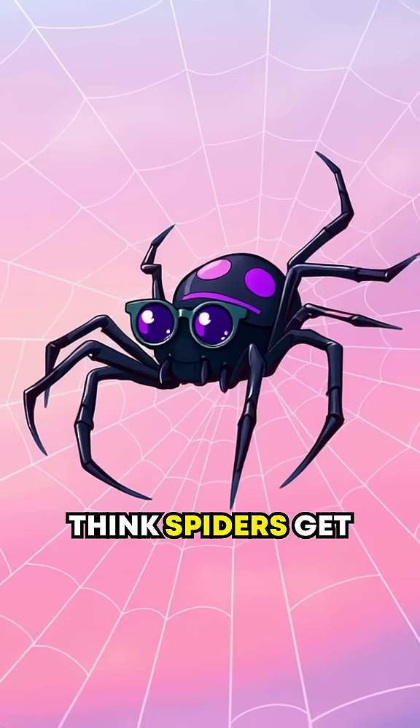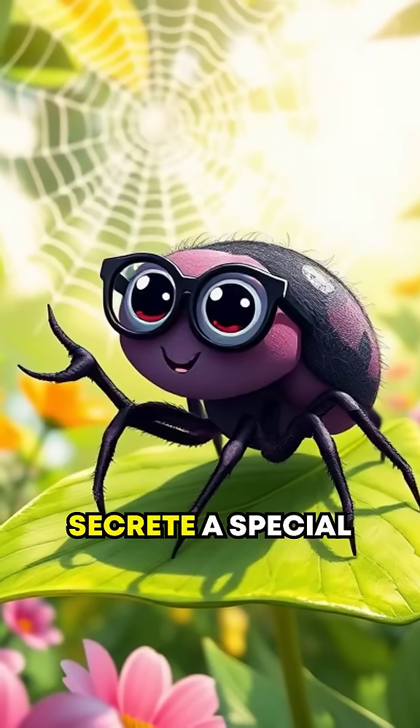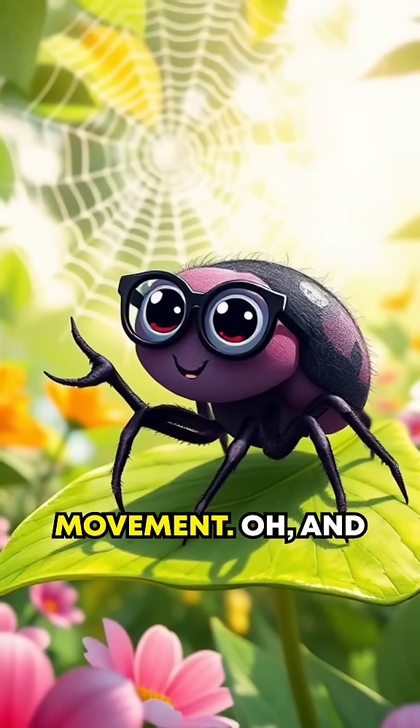But wait — did you think spiders get stuck in their own webs? Actually, their feet secrete a special oil for easy movement.